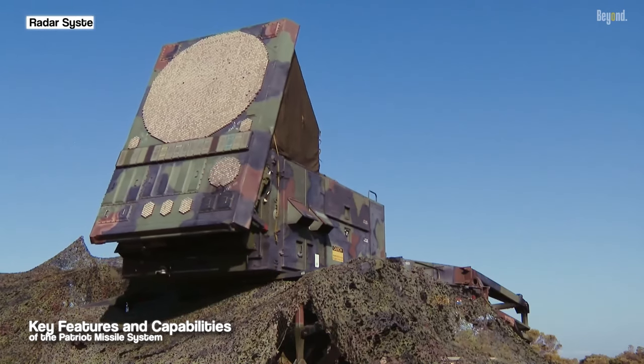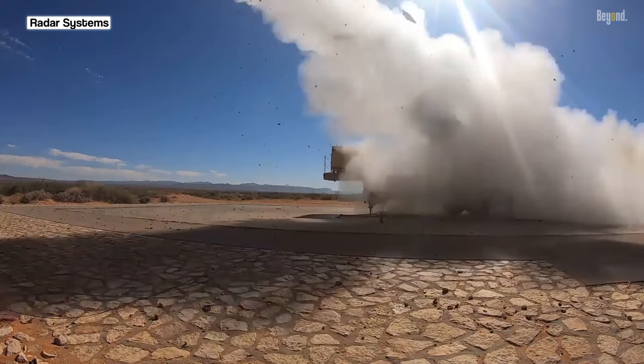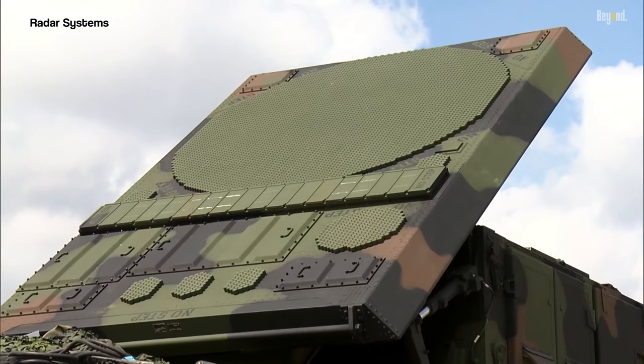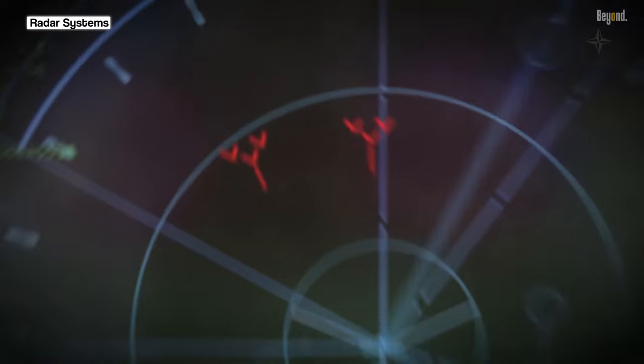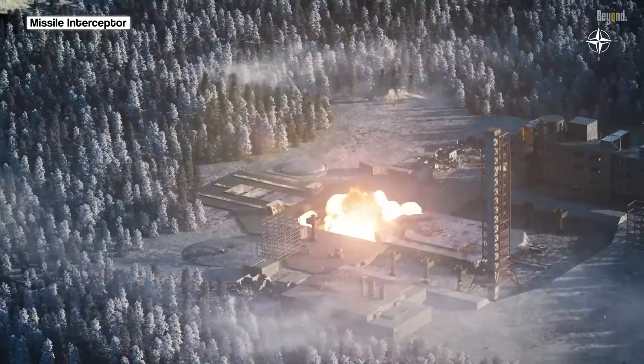The Patriot System relies on advanced radar systems to detect and track incoming threats. These radars provide surveillance, target acquisition, and fire control capabilities, enabling the system to accurately identify and engage hostile targets.